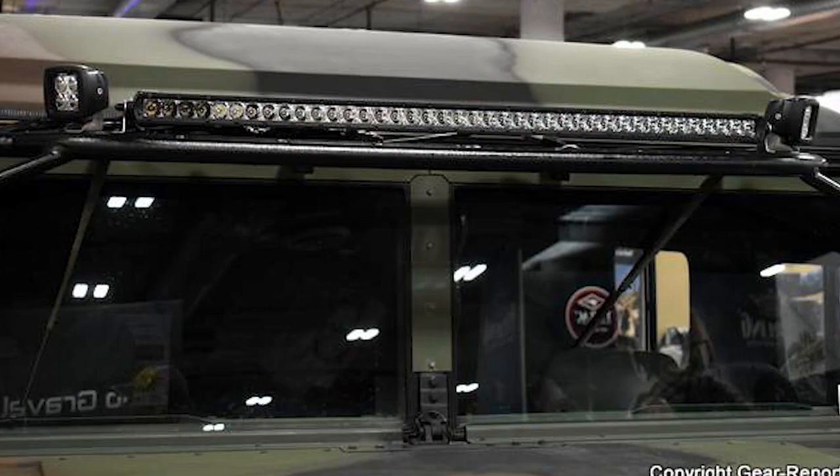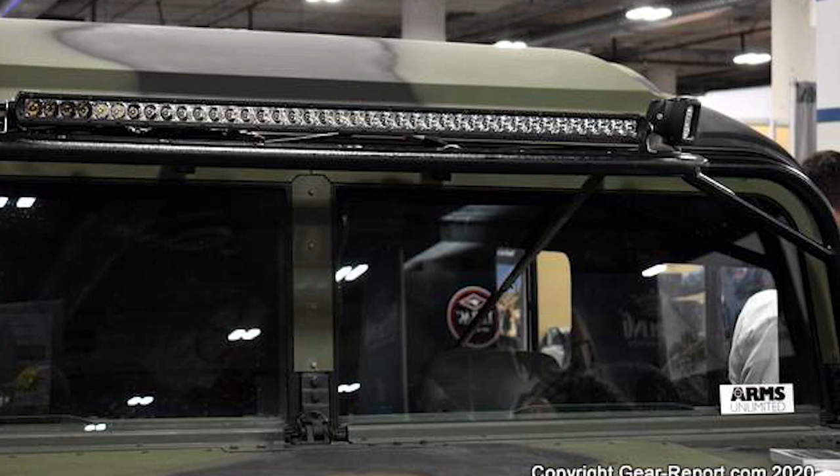Here we see AJ from Gear Report and the Hummer Mods channel talking about a future project with the Lightforce reps. It was a popular display that even attracted a certain MMA legend who was looking for lights for his LMTV.